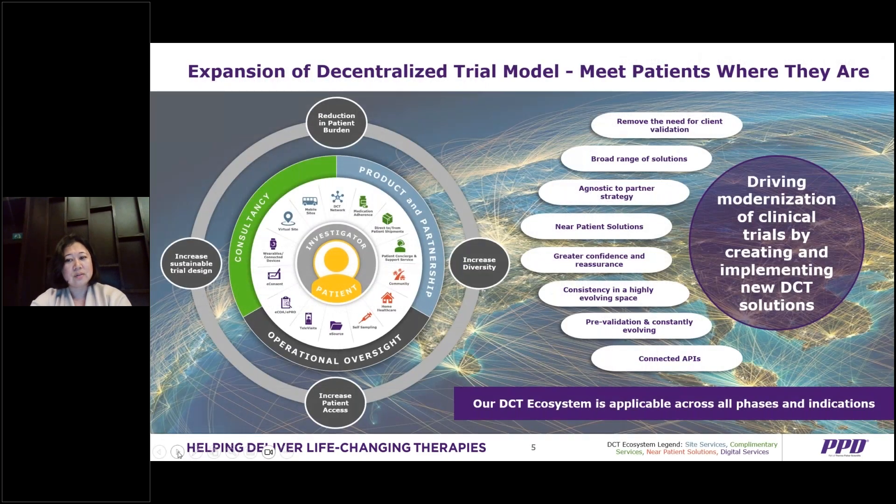The increased use of decentralized and hybrid trial design has been a prominent player among clinical research trends for many years. It really helps remove the need for client validation. There's a broader range of solutions now, lots of patient solutions, greater confidence and consistency in this evolving space. There are validations, lots of APIs being developed, and it really provides a holistic view of supporting patients where they are.